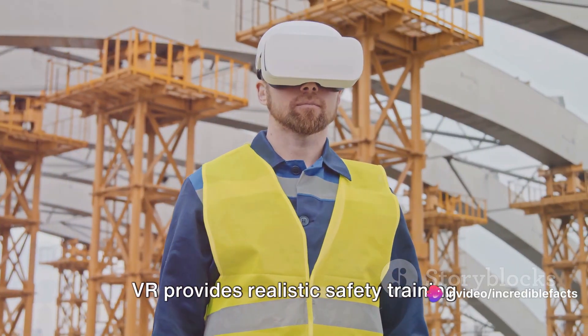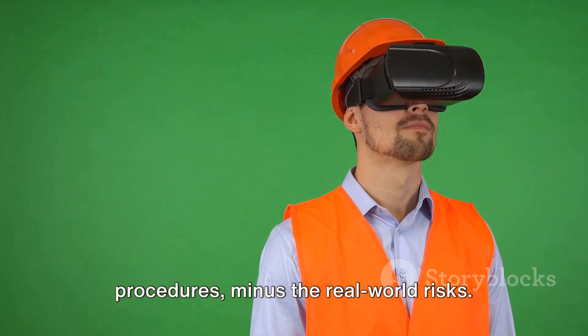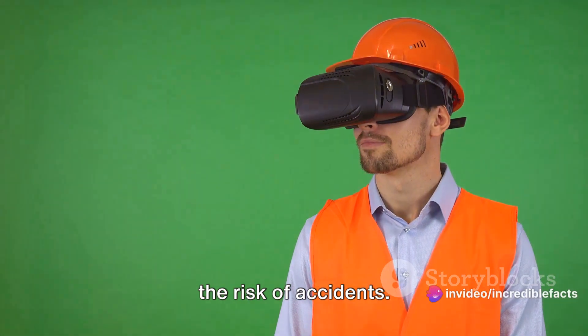VR provides realistic safety training scenarios, enabling construction workers and engineers to practice safety procedures minus the real-world risks. It also simulates the operation of heavy machinery, enhancing training and reducing the risk of accidents.